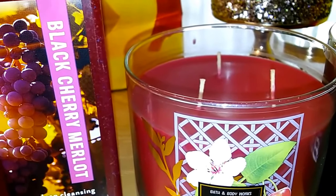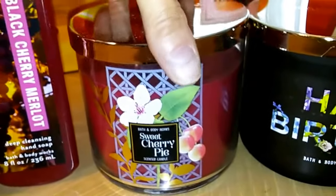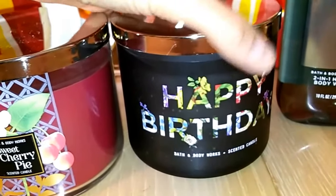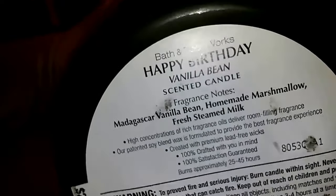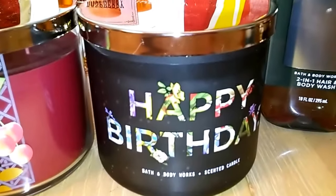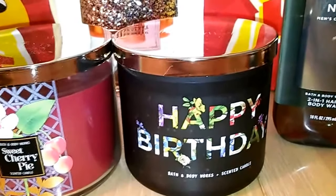I also got the Happy Birthday candle, which has nothing to do with anything other than I like vanilla bean. It has Madagascar vanilla bean, homemade marshmallow, and fresh steamed milk. It's in a really cool frosted brown container. I'm not crazy about the packaging, but when you turn it around it's just a plain frosted brown container, which I can put into anything at any time of the year.